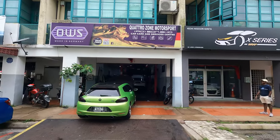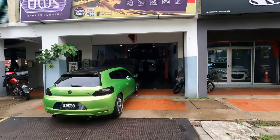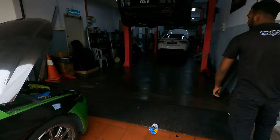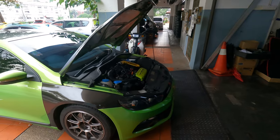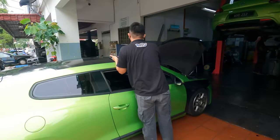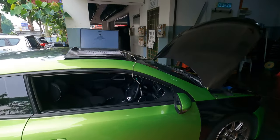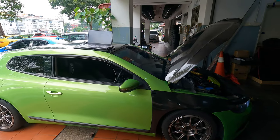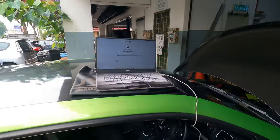Alright guys, so we are in Quattro Zone and we are checking the engine health before they flash the tune. We are going to plug into the ECU to check engine health, and then they will flash the tune and go for a test round after that. Alright, so the engine health check has been done. Now they are flashing Stage 1 into the ECU. Fingers crossed, everything goes well. You can see it's flashing into the ECU — running the Revo file.